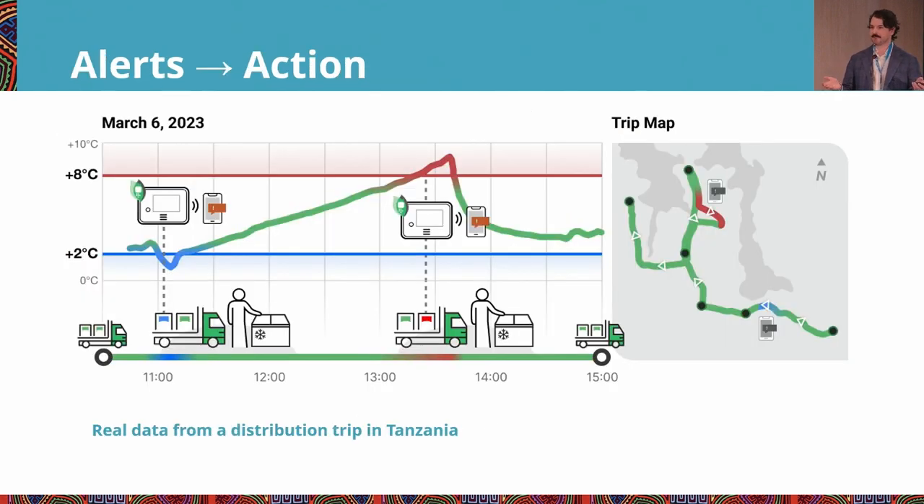Here's an example trip from that dataset. You can see it lasted about six hours in total and made multiple stops along the way. The map on the right shows the direction of the trip, where they stopped, and the temperature during that journey. There were two excursions on this trip — both a cold and heat excursion — which you can see on the temperature trace, along with an annotation about when an alert was sent to the driver. In both cases, the excursion was corrected and temperatures returned to the safe range.